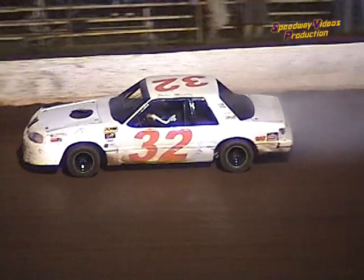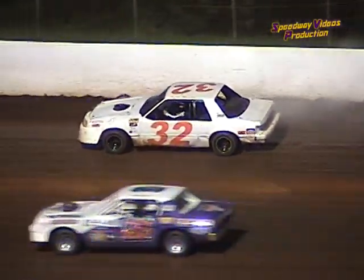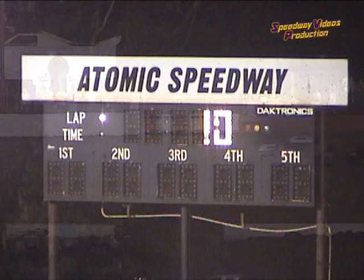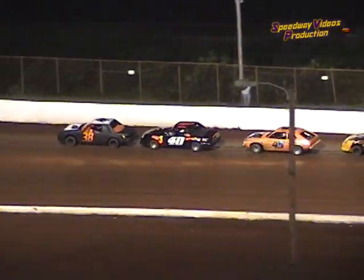Jason Manley slows down the back straightaway in the 32 car. Looks like problems on Jason Manley — the white 32. You can see smoke coming out from behind the 32. We'll check and see if we've got any moisture out on the racetrack. And the TLC Series is back for their races.